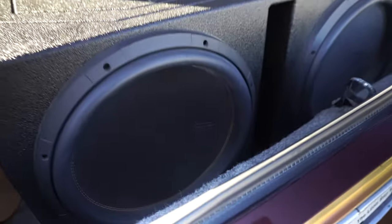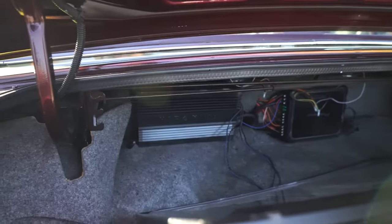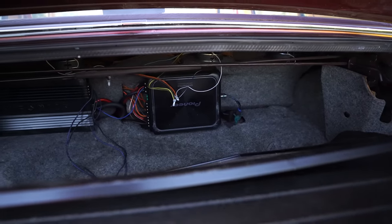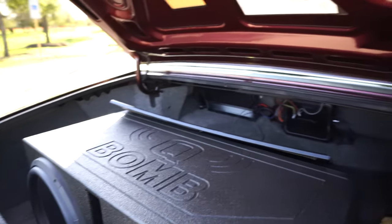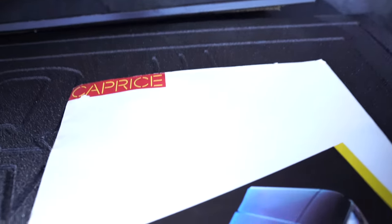Alright y'all, so in the trunk we got two Memphis Mojo M6S 15s in a ported box. We got a Hi-Phonics 3500-watt Class D amp, and a Pioneer GMD-8704. If you know, you know. If you've heard this car before, you know what's up back here. I got everything, man — told y'all I got everything.